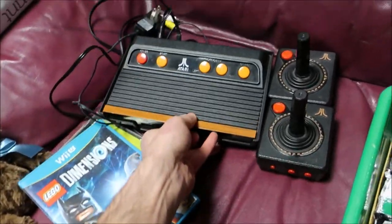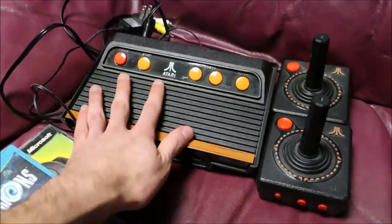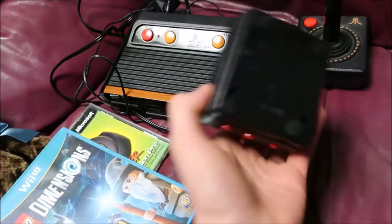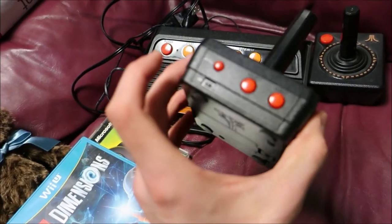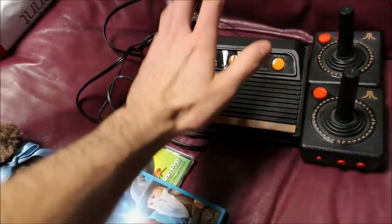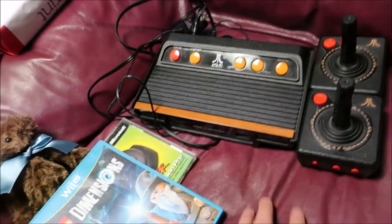The next item is the Atari Flashback — it's the remake. Plugs into your wall and into the TV, and you get these two wireless controllers that use triple-A batteries. Tested it — works great. I think it sells for like 30 to 40 bucks, and I picked this up for five bucks. That's everything I got from the thrift store.